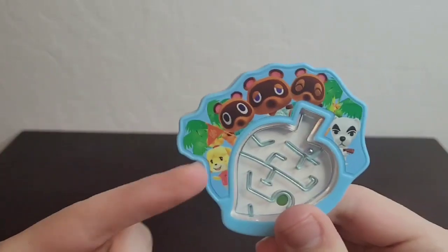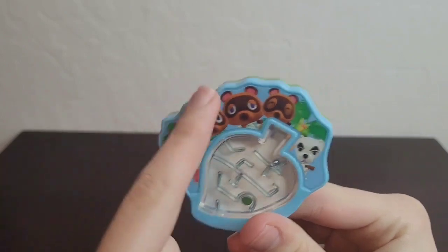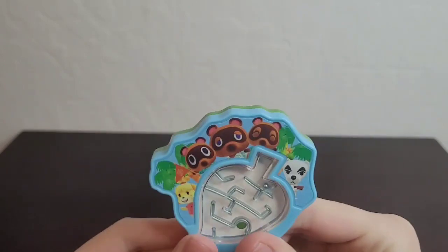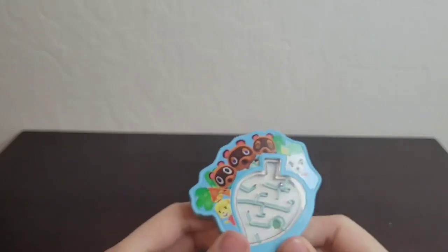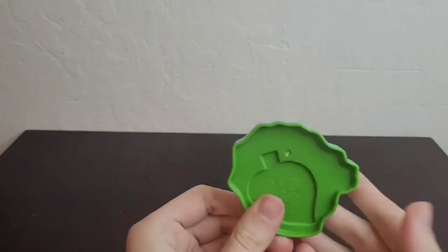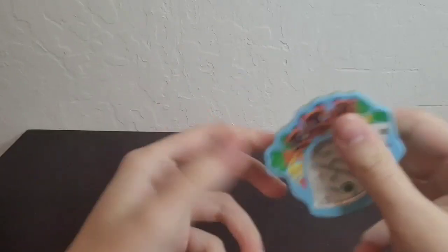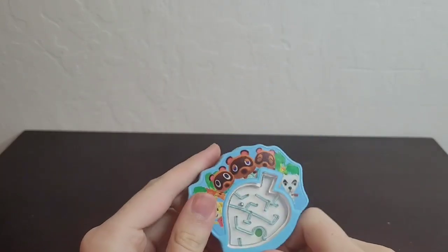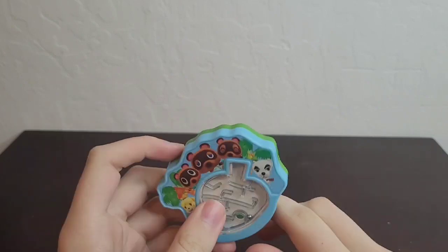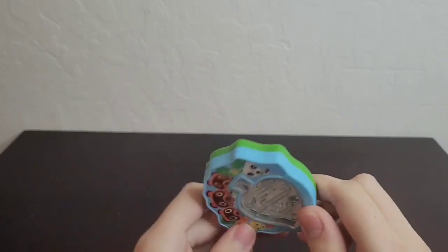Next up in the set we have Animal Crossing: New Horizons. Look at that — it's pretty cool. It's got Isabelle, she's just so cute. We've got Tom Nook and his family — so cool — and K.K. Slider. That's so neat. It's got some details on the back, some copyright info, very cool. The gimmick is it's a maze and you just gotta put it in the maze.